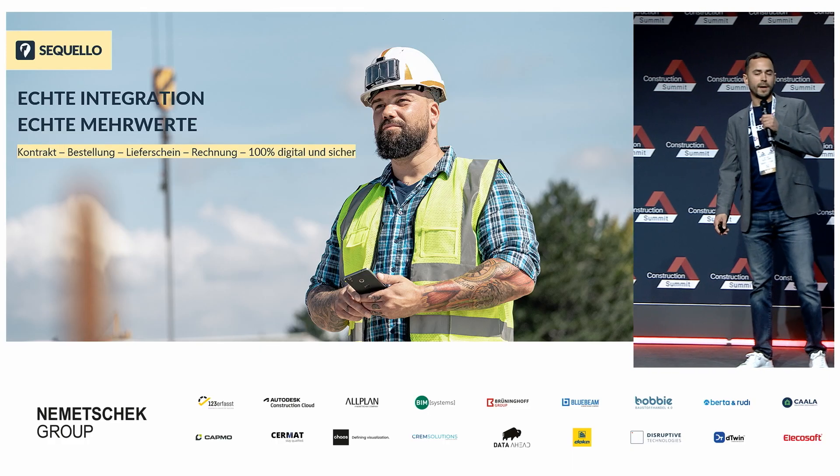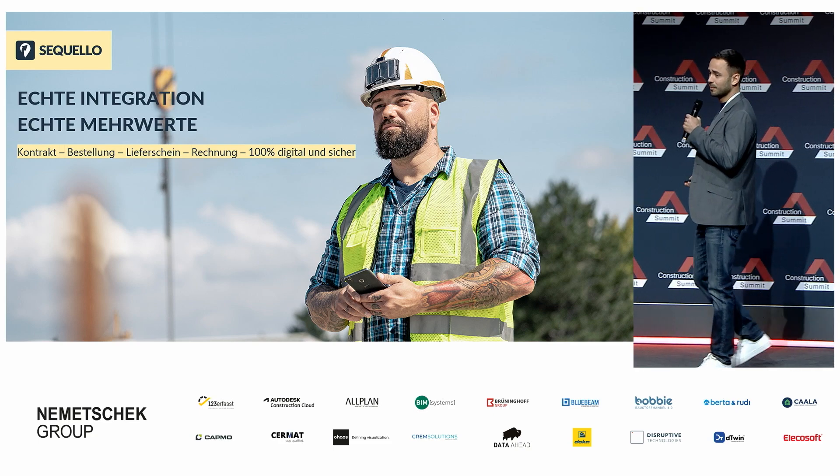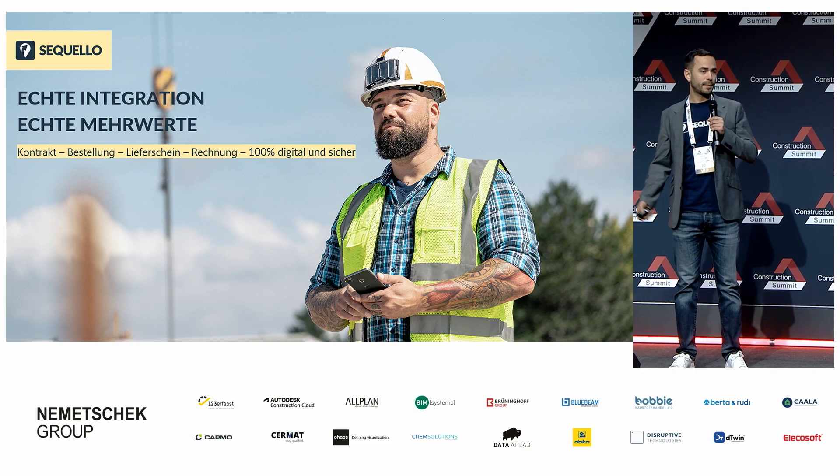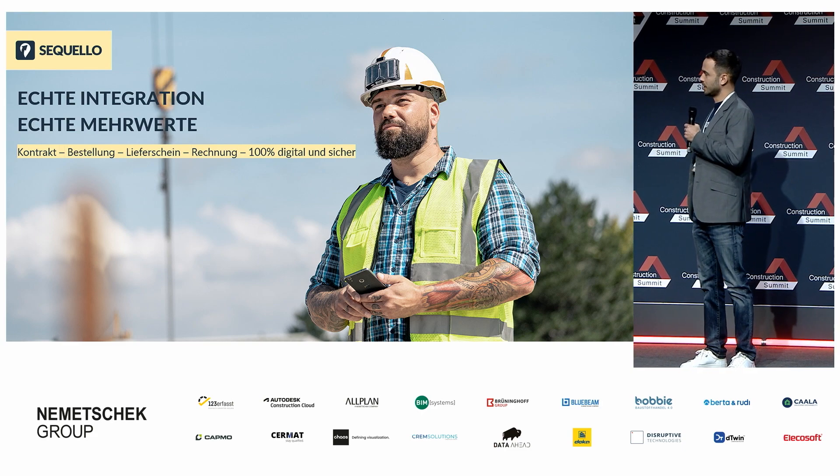Rund acht Minuten pro Beleg einsparen – Seqvello macht's möglich. Meine sehr geehrten Damen und Herren, herzlich willkommen. Mein Name ist Raphael Schilcher, ich bin Account Manager bei Seqvello und darf Ihnen heute unsere Lösung vorstellen.